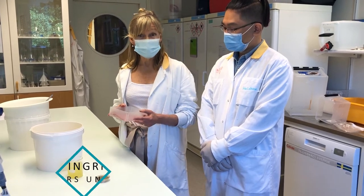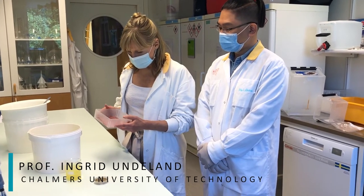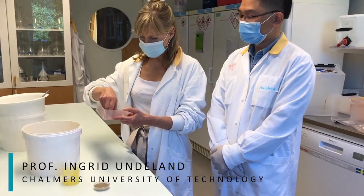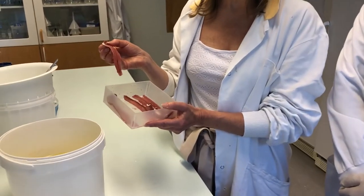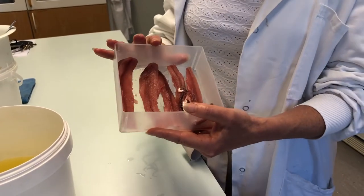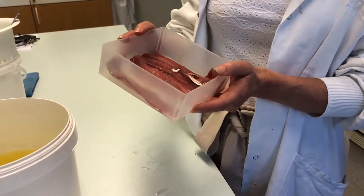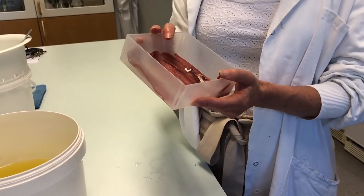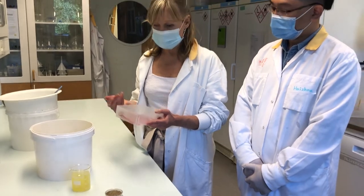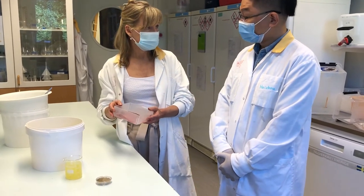Today, very little of the fish taken from the ocean ends up as food. Parts that normally don't go to food production, like these backbones from herring filleting, are discarded. We have developed a new technology so that these parts of the fish can become more stable, making it easier to convert them to food or food ingredients.